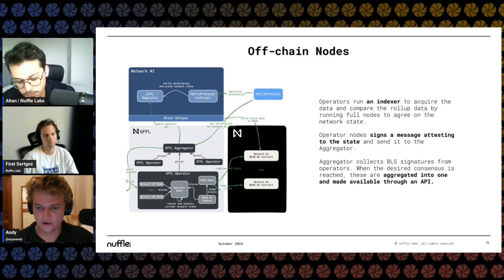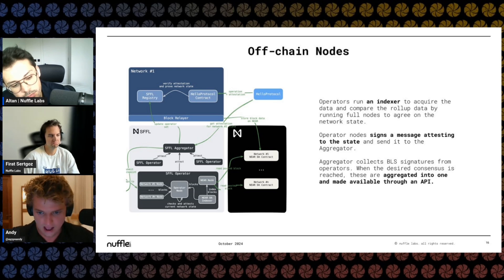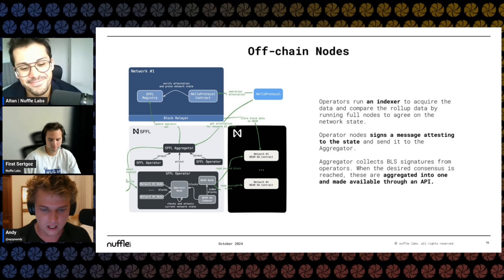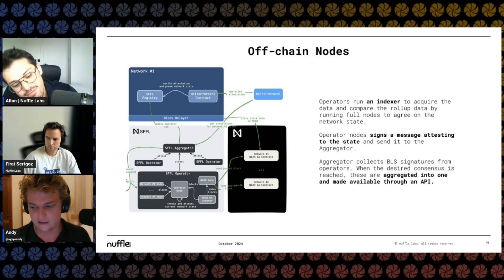So there's a fee model where applications opt in and get charged, hopefully avoiding vendor lock-in, with other forms of rewards potentially coming. As a restaker, what are the slashing rules and risks to my restaked capital? Where are you in developing slashing contracts and how has that experience been?